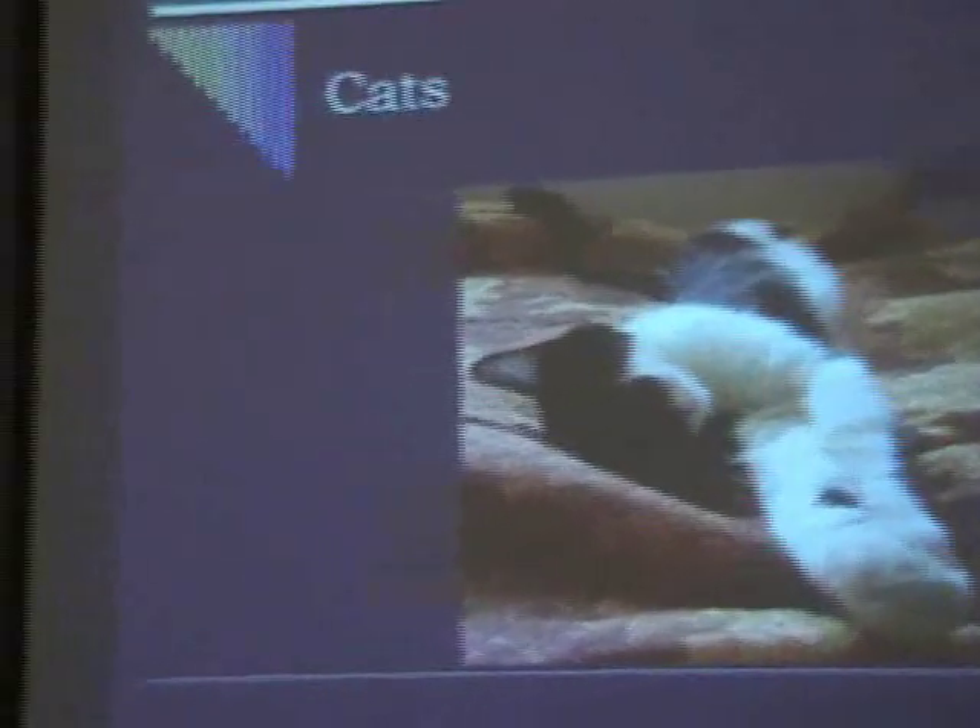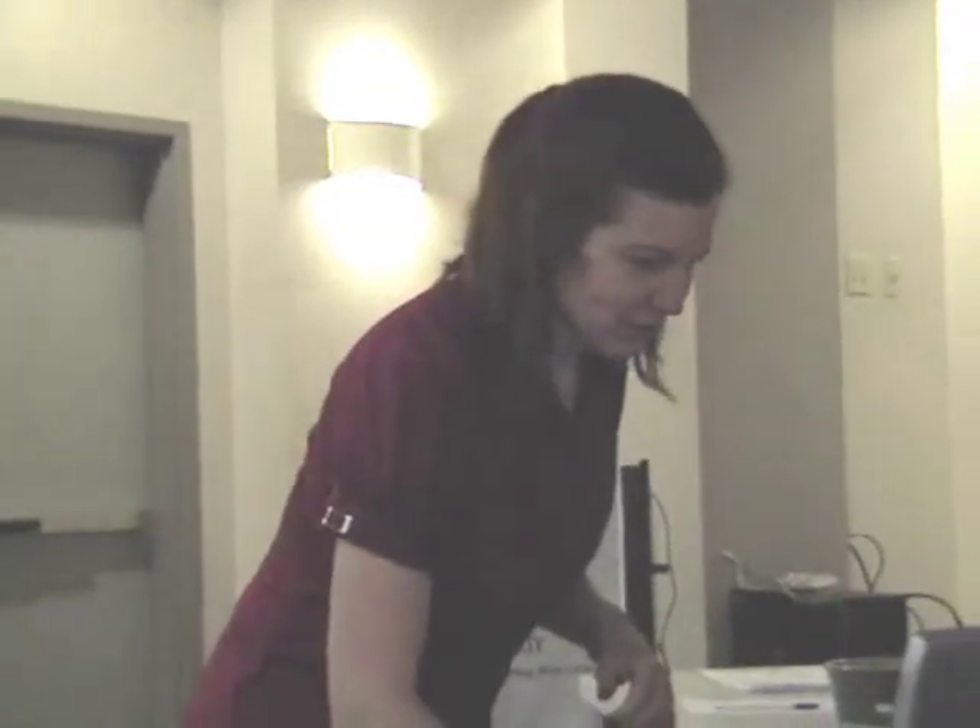So on to cats. This is going to go a bit more quickly because a lot of the body language is the same — not all of it, but a lot of it's the same. How many of you have cats at home? Those of you who have cats know the big difference.